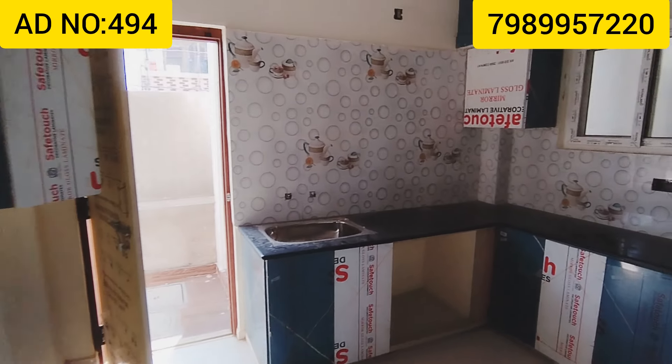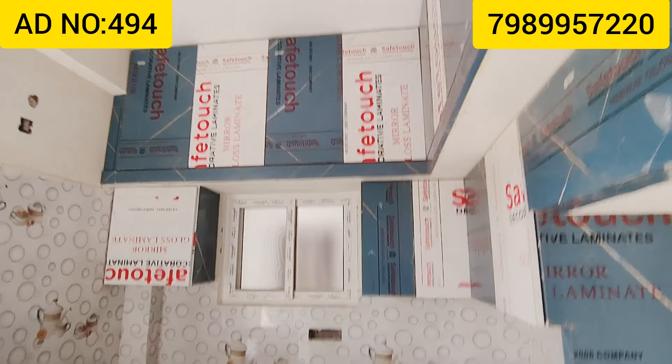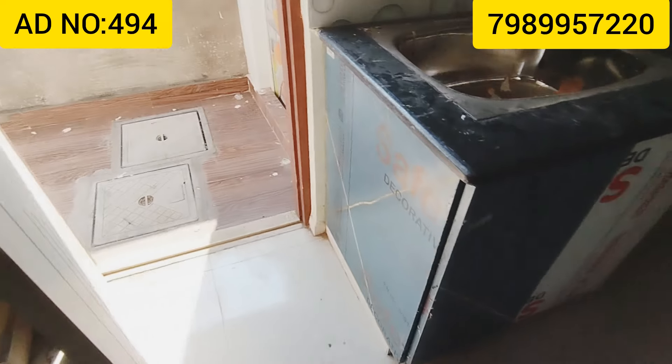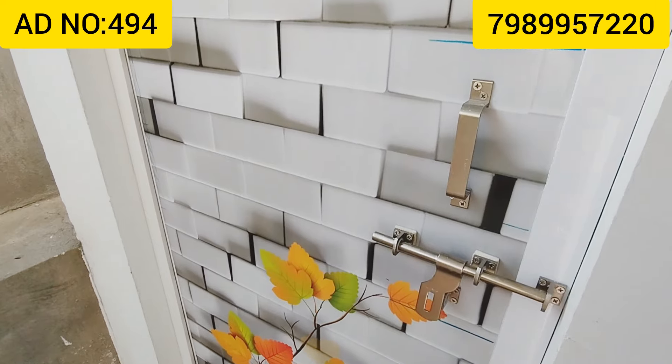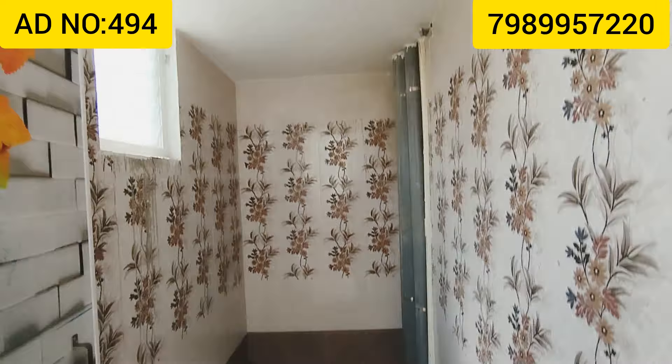This is the budget. This is the bathroom. This is the kitchen view. It also includes the bathroom inside.